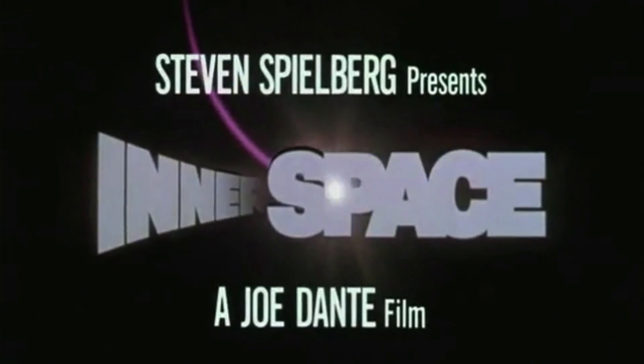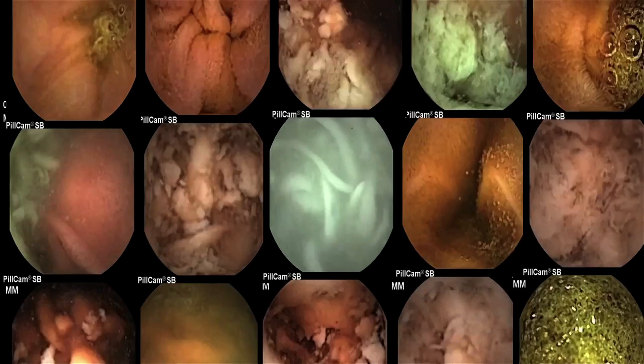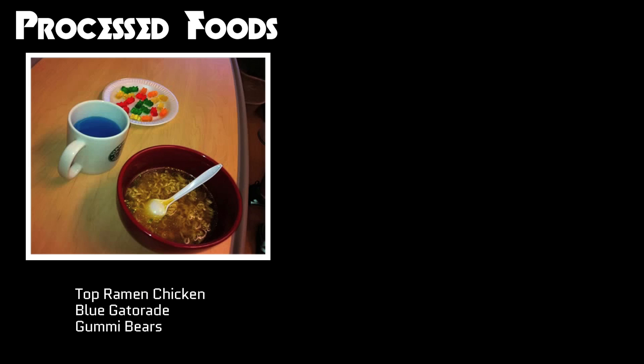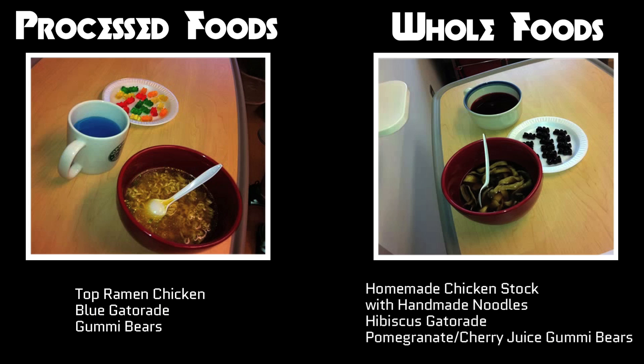Just as the 1987 miniaturization flick Innerspace featured a climactic battle inside Martin's stomach, so too does this video take us to the epic conflict between the human gut and processed food. Barden used the M2A capsule to observe digestion in two healthy subjects. One subject ate a diet of processed ramen noodles, Gatorade, and gummy bears, while the other ate whole food — that means homemade ramen, homemade Gatorade, and homemade gummies.